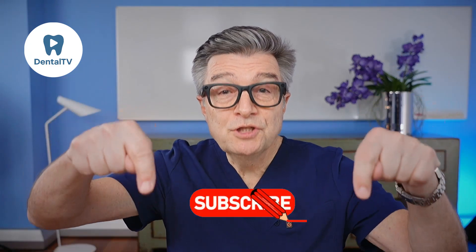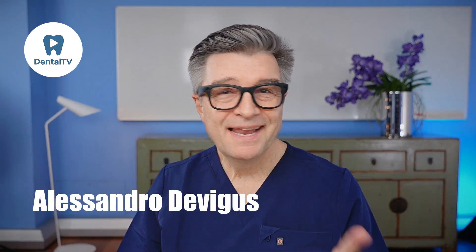If you want to level up your photography, your videography and your diagnostics, join me on this journey. Subscribe to the channel, hit that bell and let's get successful together. I'm Alessandro DeVigoz. Let's get back to work.